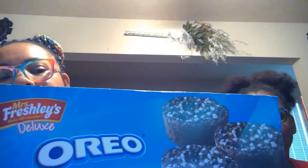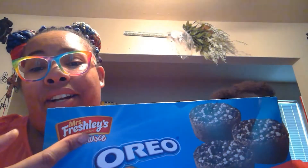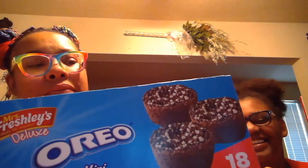It is Oreo mini brownies! She's super excited for these because she loves Oreos. This is Mrs. Freshly's Deluxe — I was reading it backwards and thought this was a G, but anyway, it's Mrs. Freshly's Deluxe and it's the Oreo brand.